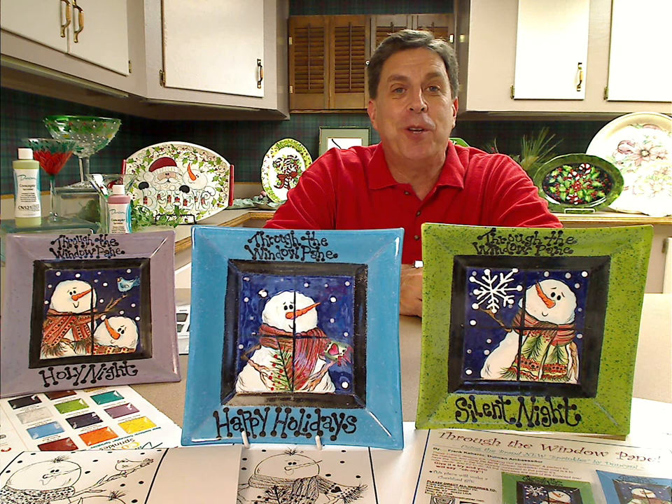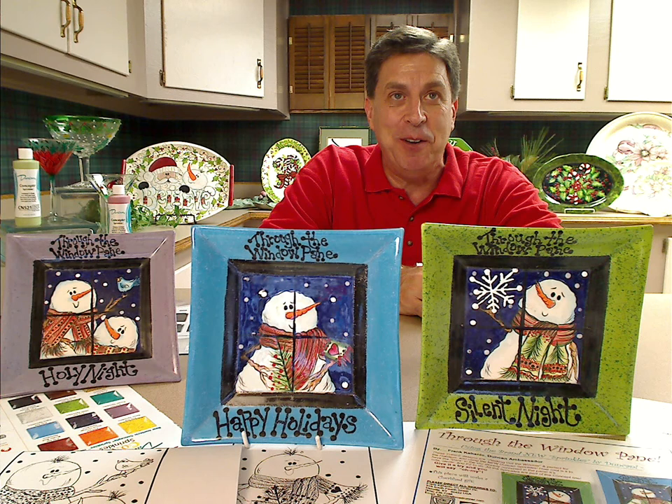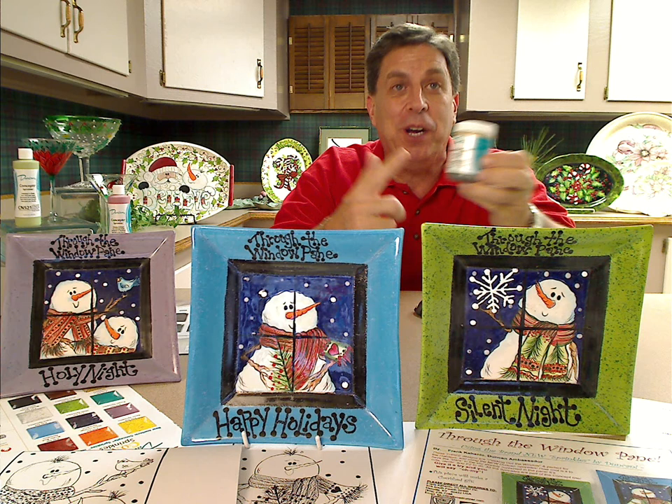We're going to paint on some ceramic plates with the new Duncin Concepts and the new Duncin Sprinkles and the new Shimmers, if you haven't seen them. They're absolutely fantastic. These are the cool new colors that have actually got some glitter or some sparkle in them, to create some of these fantastic plates that I've got here.